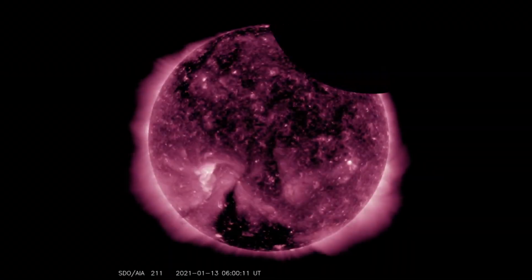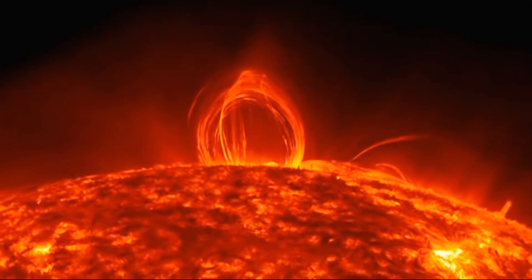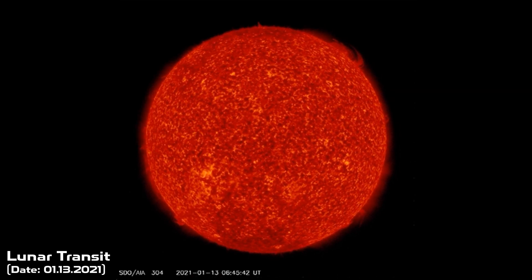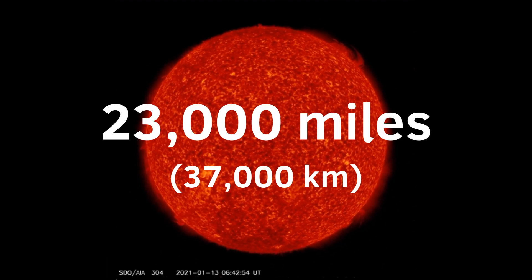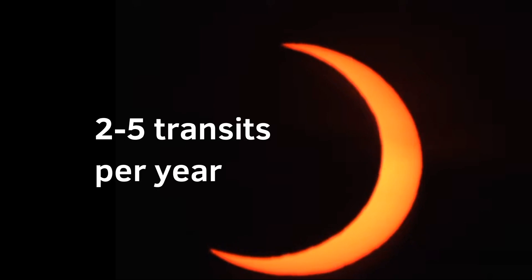The year 2021 started with the first lunar transit that occurred on January 13th. However, it wasn't visible from the surface of Earth. This eclipse was captured by a NASA spacecraft located 23,000 miles above our planet, called Solar Dynamic Observatory, which experiences such transits quite often — between two and five times per year.